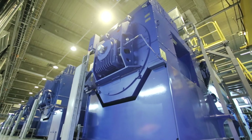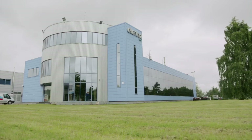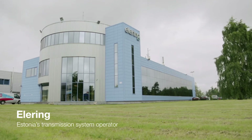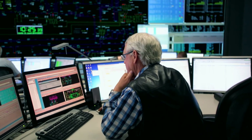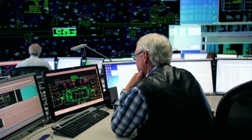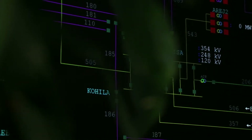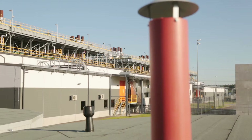Meeting these challenges required solutions that are totally unlike anything that has been done before. As the only transmission system operator in Estonia, Elering is the backbone of the country's electricity system. The transmission system operator has to maintain a constant, real-time balance between supply and demand, but it has no control over power consumption. The worst-case scenario is a blackout. To be able to cope with the balancing and emergency power requirements, Elering launched the Kieser project.